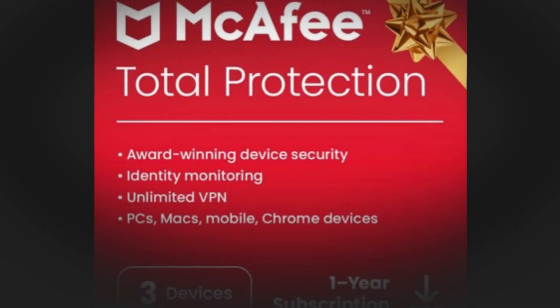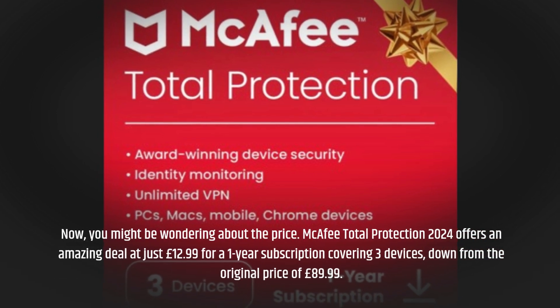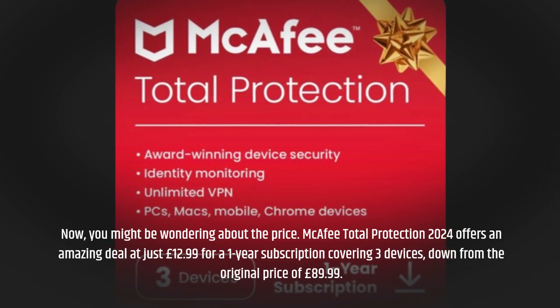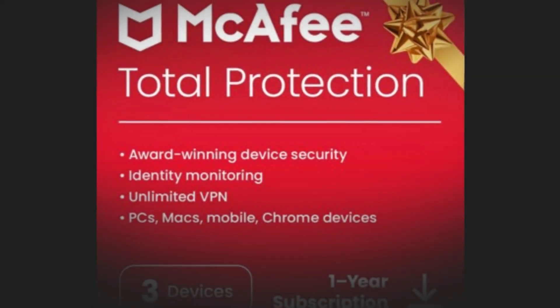Now, you might be wondering about the price. McAfee Total Protection 2024 offers an amazing deal at just £12.99 for a one-year subscription covering three devices, down from the original price of £89.99. That's an 86% discount.